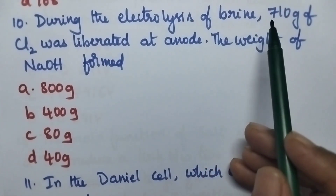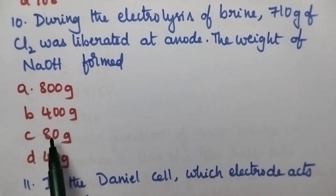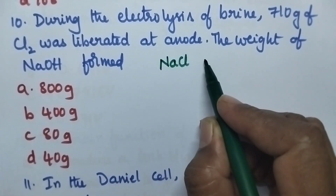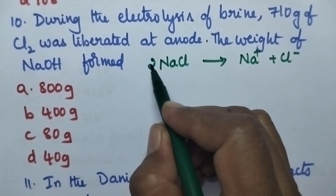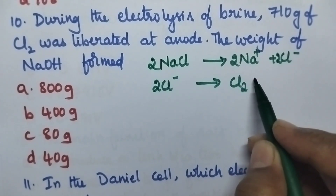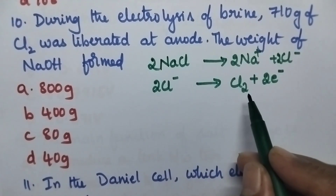During the electrolysis of brine, 710 gram of chlorine was liberated at anode. The weight of NaOH formed: option A 800 gram, option B 400 gram, option C 80 gram, option D 40 gram. Brine solution is NaCl solution; it dissociates into Na⁺ and Cl⁻. Chlorine gas will be liberated at the anode due to the oxidation of chloride ions.